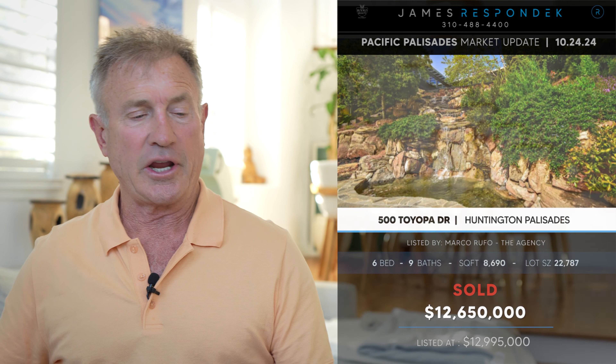Just sold in the Huntington Palisades: 500 Toyopa for $12,650,000. That was a 2017 architectural, 8,700 square feet on a 23,000 square foot lot. The lot did slope down, so you had to get down to the yard and pool, and the back of the lot backs up to Chautauqua. But I think that price point was pretty good considering what you get.